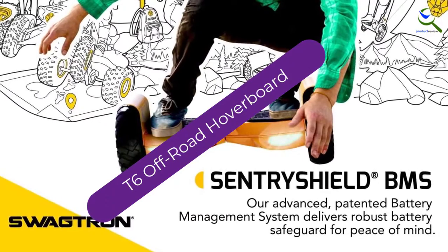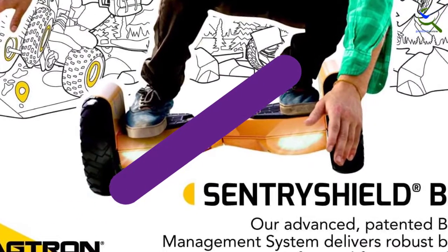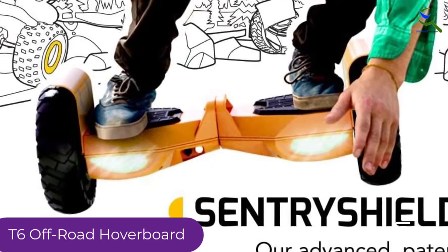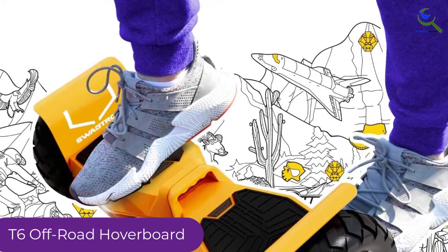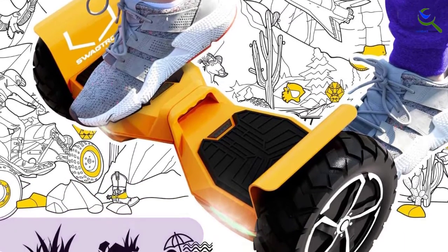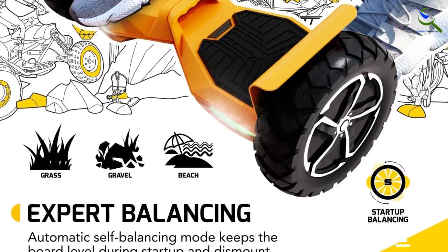At number 2, we have the T6 Off-Road Hoverboard. If you need your new hoverboard to handle all types of terrain, the Swagtron T6 offers a reliable choice. Thanks to its 10-inch tires and 12-mile range per charge, this sturdy option can trek over grass, gravel, mud, and more. And with an automatic balancing mode, stepping on and off is easy for most, even for beginners.